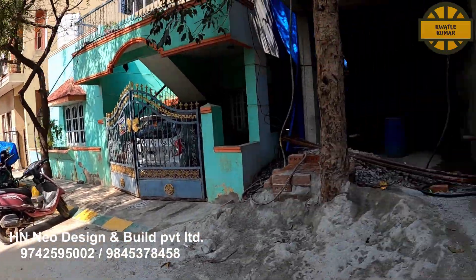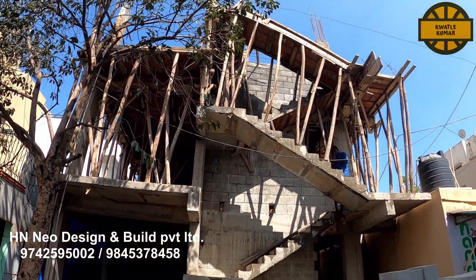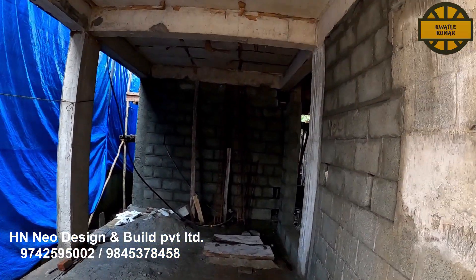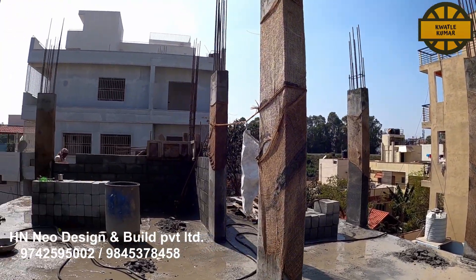You will be able to build a site visit. You will be able to visit, contact us, and build a complete construction and a building.